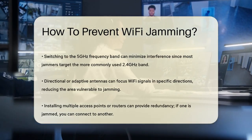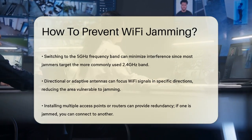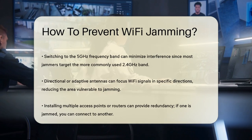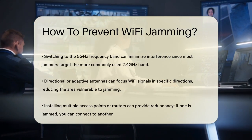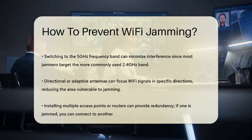Using directional or adaptive antennas can also help. These antennas focus your Wi-Fi signals in a specific direction, reducing the area where a jammer can interfere. This can be particularly useful if you have a large space or multiple rooms.